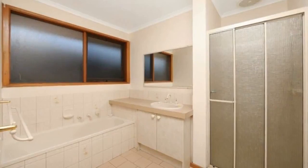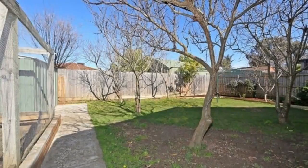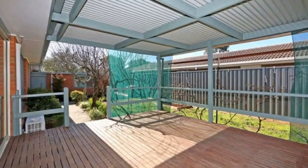Within walking distance to the Rover Lakes Shops, Park Ridge Primary School and Roeville Secondary College. Photo ID required at Opens. No Pets.